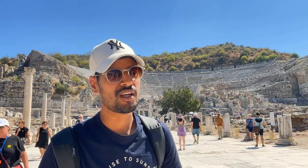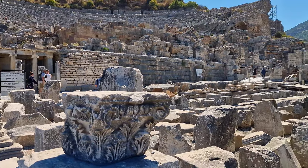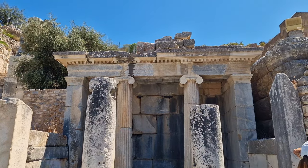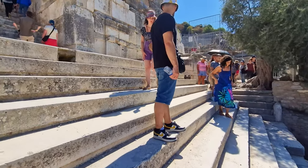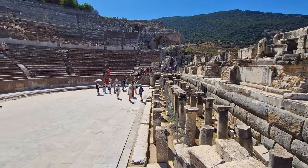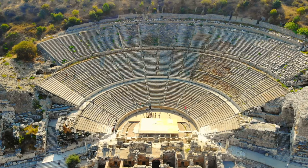The Theatre of Ephesus, within the ancient city of Ephesus, is a grand and well-preserved structure dating back to the Hellenistic period. With a capacity for 25,000 spectators, it hosted various performances and served as a venue for political and religious gatherings. Notably, it was the site of a riot against the Apostle Paul.